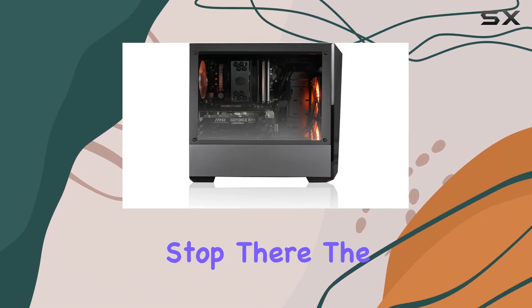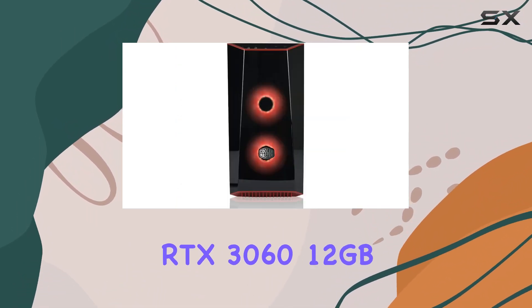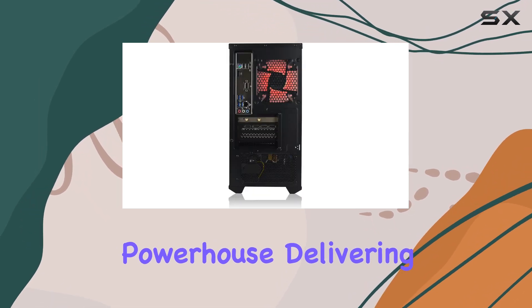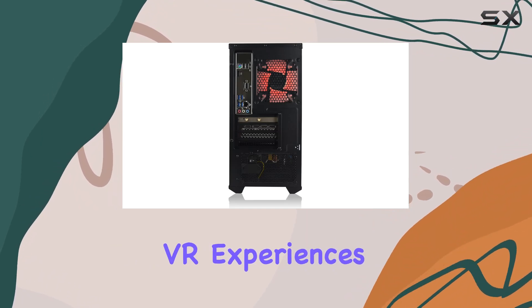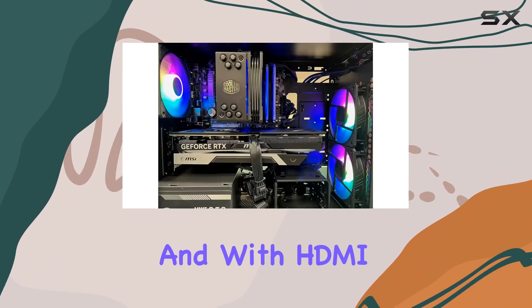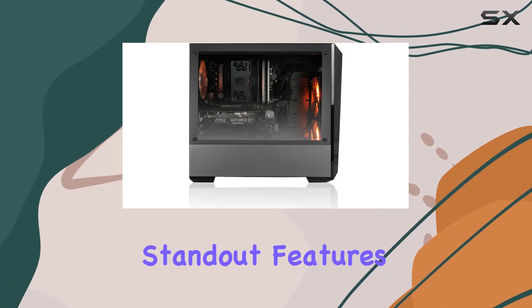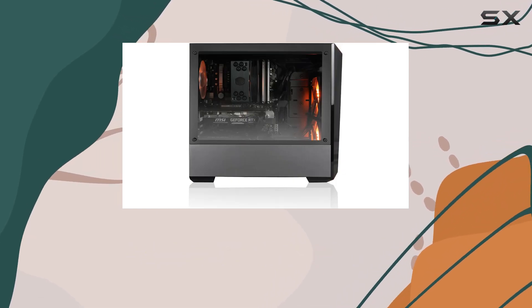But it doesn't stop there. The RTX 3060 12GB DDR6 graphics card is a true powerhouse, delivering stunning visuals and ensuring you're ready for the latest VR experiences. And with HDMI and DisplayPort outputs, connectivity is a breeze.